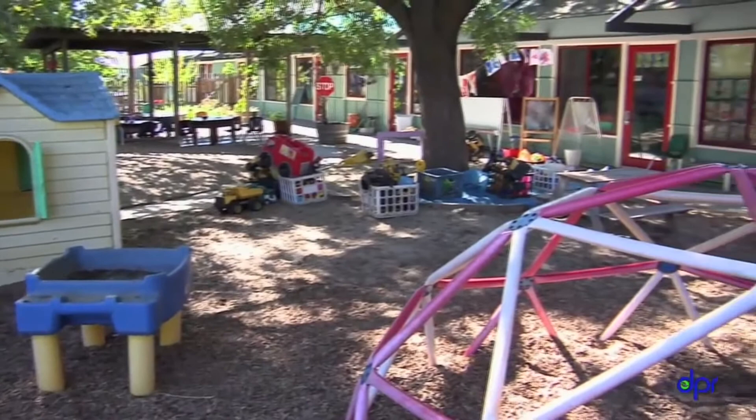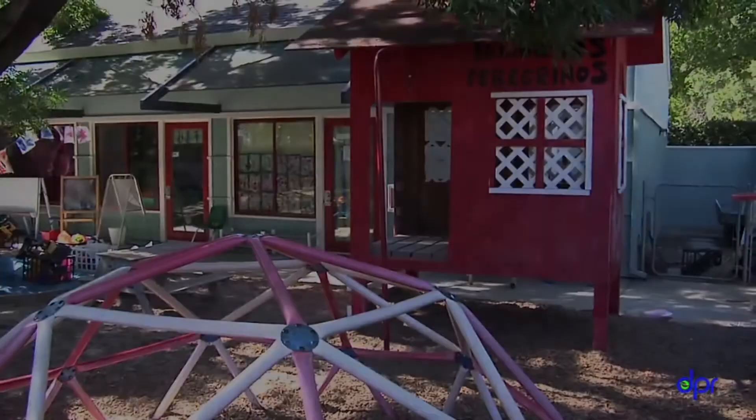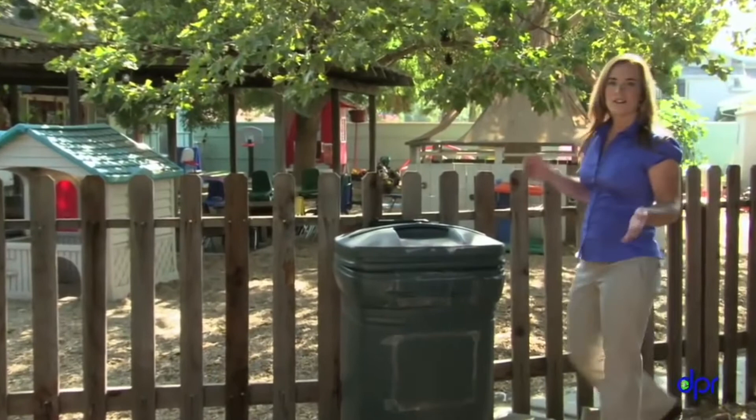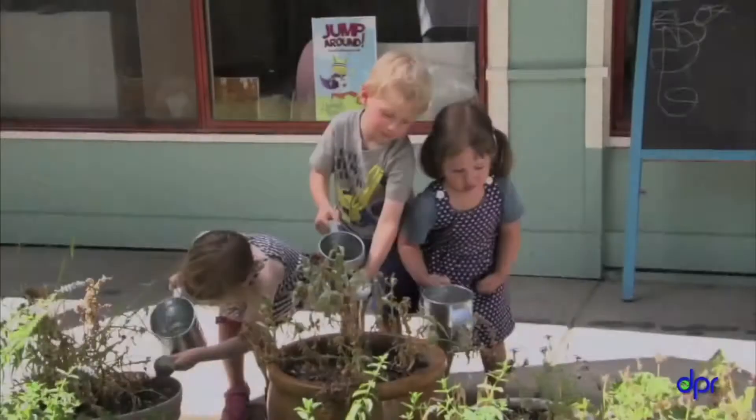Don't forget about the playground when thinking about pests. Most pests come in from the outside — if pests are living in your playground, they could get inside. Pests like ants, cockroaches, wasps, and rats love garbage. Make sure to get rid of the garbage at the end of every day. You should also put lids on garbage cans, especially outdoor ones, and clean the cans often — you don't want to attract ants and wasps with the sticky buildup inside the can.